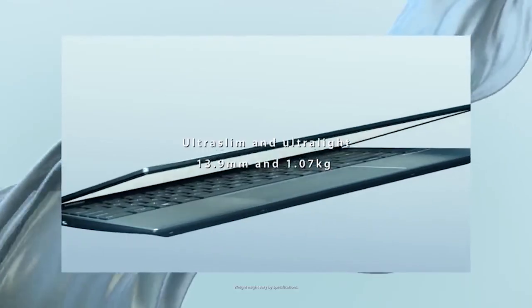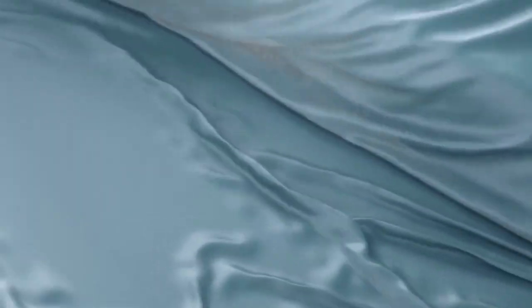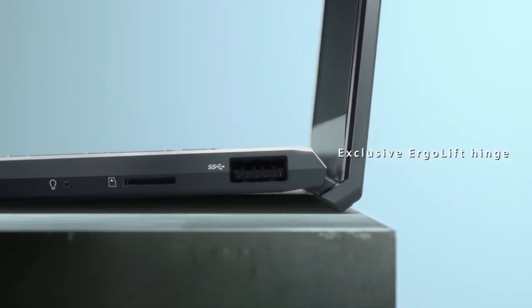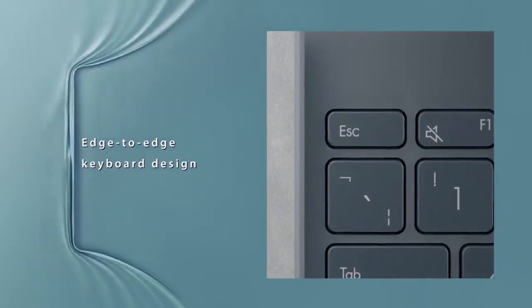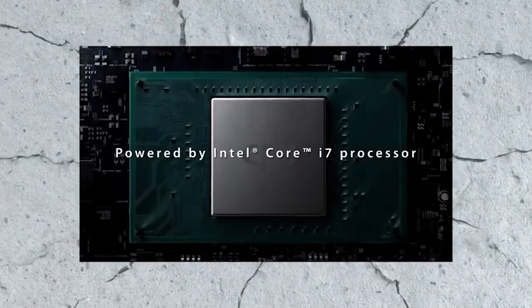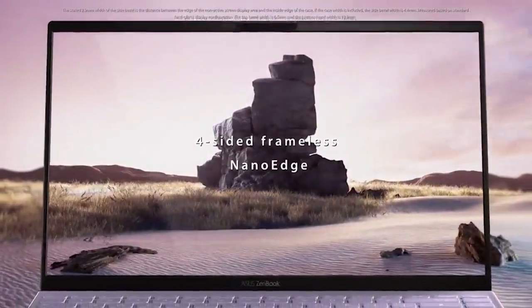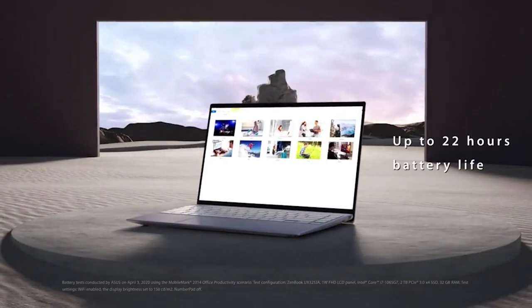My first pick is the Asus ZenBook 13. Designed for effortless portability, the laptop is just 0.5 inches thin and less than 2.5 pounds light, with a slim bezel nano edge display that makes it much more compact than a typical 13 inch laptop. It comes with a specially designed 50 watt lithium polymer battery that gives up to 14 hours of autonomy, with fast charge technology that takes just 49 minutes to recharge to 60% capacity. It features an 8th gen Intel CPU and a 256 gigabyte SSD for those incredibly fast load times.